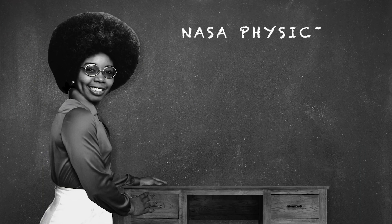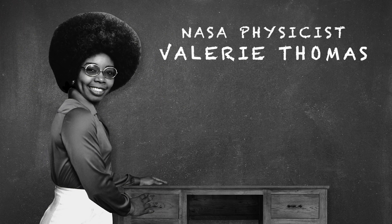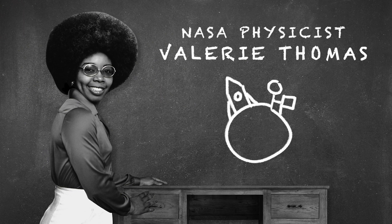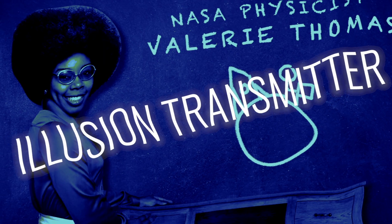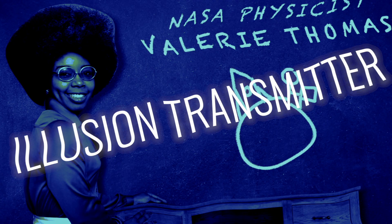NASA physicist Valerie Thomas. Valerie Thomas was famous for her help putting the first man on the moon. But she also invented the first 3D viewing device called an Illusion Transmitter. Sounds creepy, don't it?